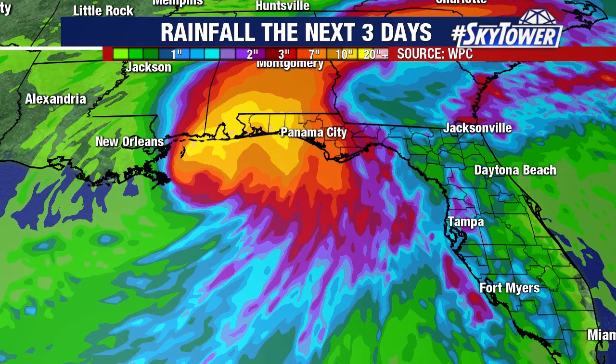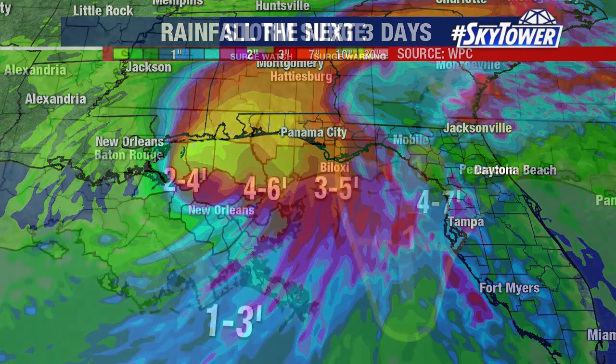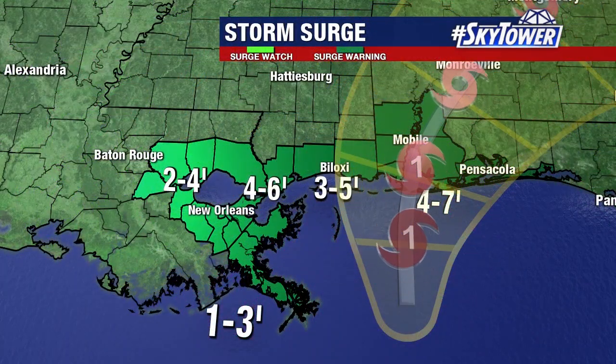But you look at that bullseye where you see that yellow shade — that is 10 to 20 inches of rain. So we're looking at the possibility of 10 to 20 inches of rain, approaching two feet of rain possibly with this. And inside of some of those rain bands, if we get some setting up over the same areas, we can see up to 30 inches of rain in some pockets.